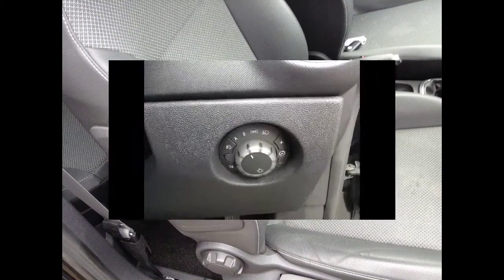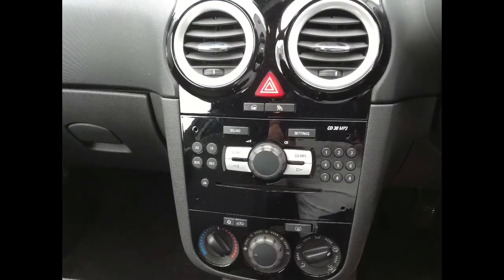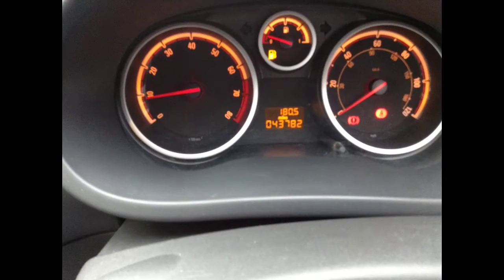Automatic lights, windscreen wipers and anti-dazzle rear view mirror, air conditioning with a piano black interior, a 3.5mm jack for your iPod, and an easy to read display showing just over 43,000 miles.